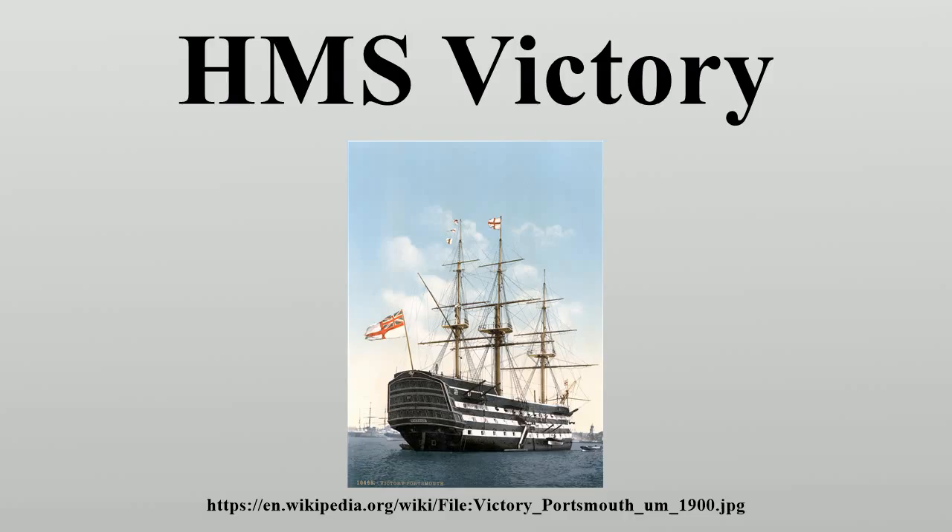In 1922, she was moved to a dry dock at Portsmouth, England, and preserved as a museum ship. She has been the flagship of the First Sea Lord since October 2012 and is the world's oldest naval ship still in commission.